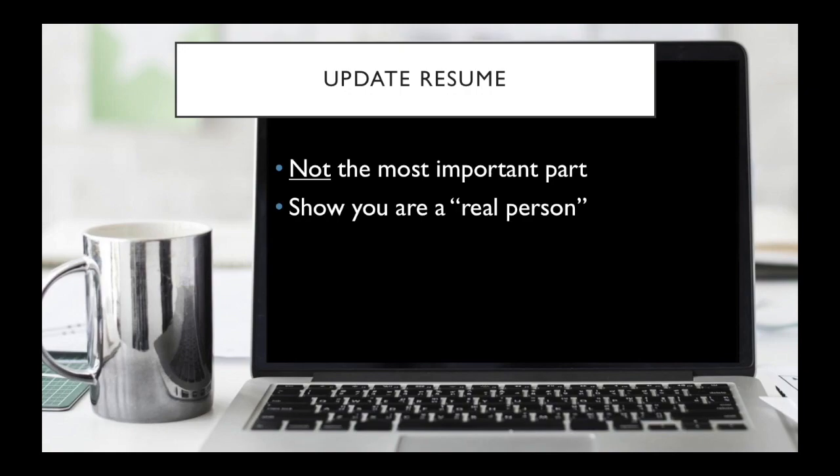If you have a LinkedIn account, obviously link to that. People at the beginning just want to know that they can trust you. Also, you want your resume to be in both your source and your target languages, just in case you might have clients in either.